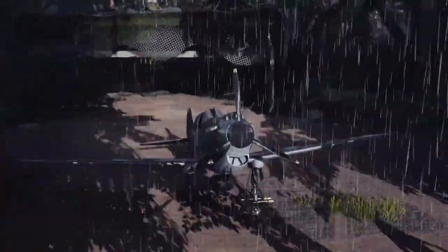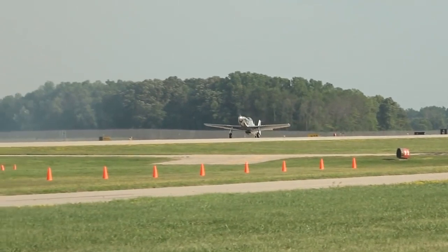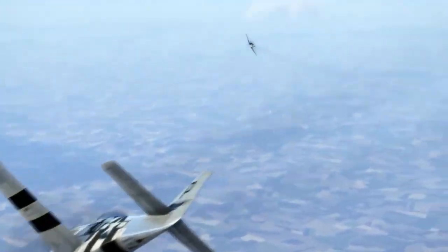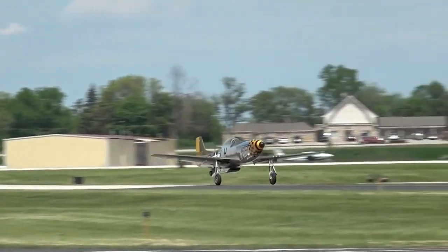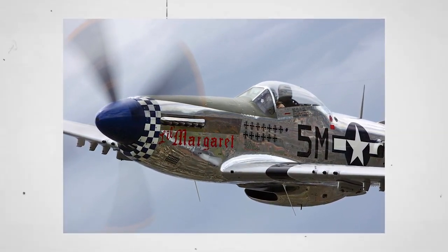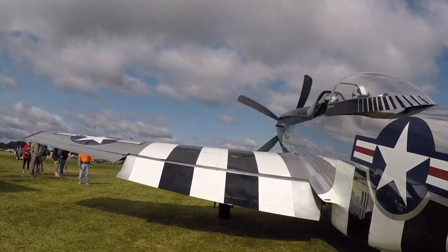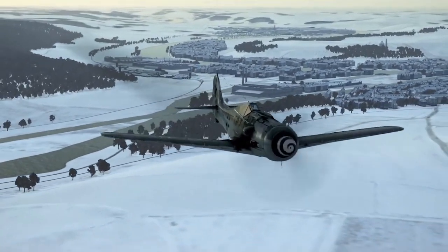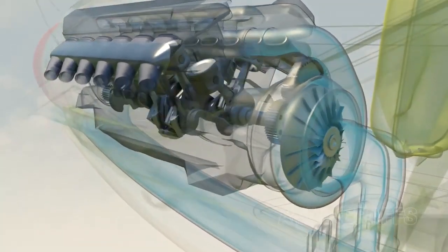Two years after North American produced the NA-73X, the Mustang became one of the best and most well-known fighters used by the U.S. Army Air Forces during World War II. Possessing excellent range and maneuverability, the P-51A operated primarily as a long-range escort fighter and a ground-attack fighter-bomber. The Mustang had a low-drag laminar flow wing and an efficient low-drag engine cooling system, giving it a maximum speed of about 390 miles per hour and a combat range of roughly 750 miles. Usage of external drop tanks nearly doubled its operational range to 1,375 miles.